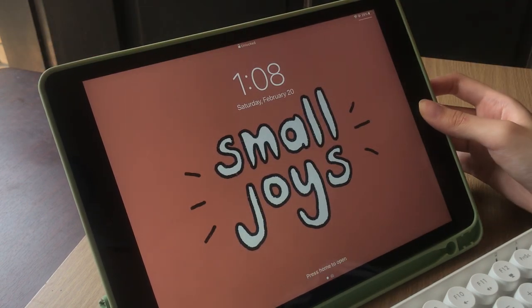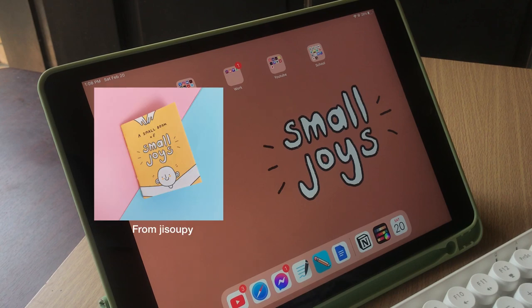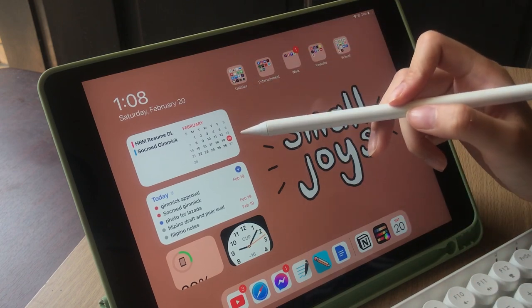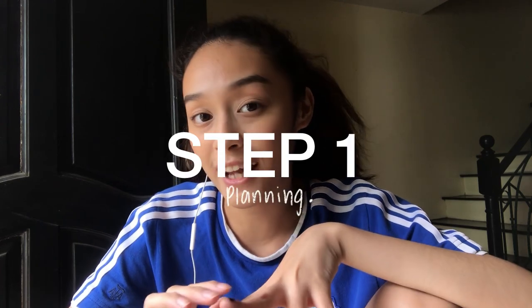This is the first thing you see when you open up my iPad. I've made my wallpaper from Procreate but of course it's inspired by Pinterest. I also have a bunch of folders on top, and when you swipe left, I have a bunch of widgets. The first step to my productive workflow is always planning, hence the widgets that I have here on the side.